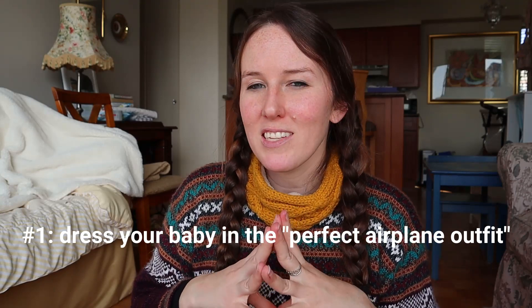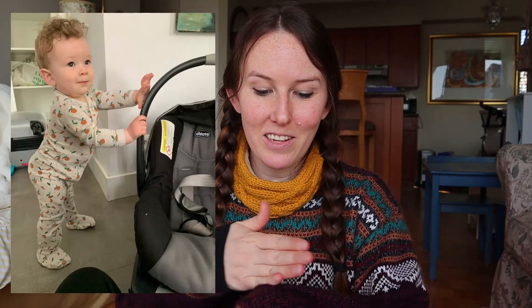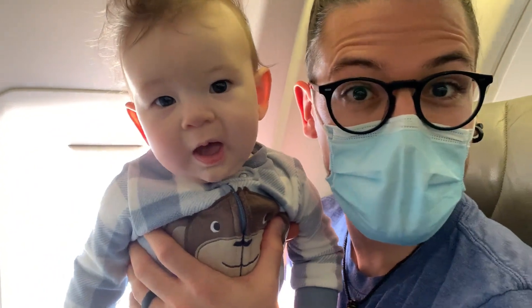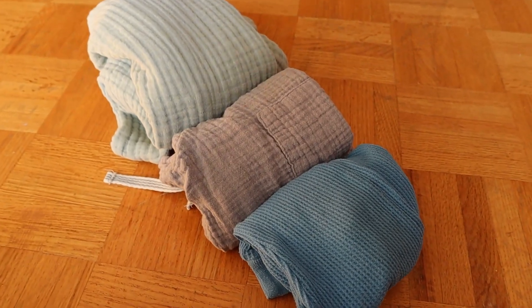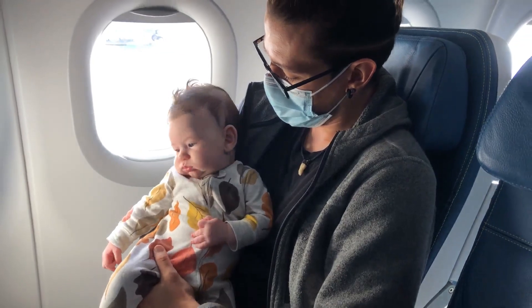There actually is a perfect airplane outfit that is really well thought out. If you have a crawling baby, you're going to want to dress them in a full coverage onesie that covers their arms and their legs — it's a zipper, not snaps, not buttons. You want to have easy access for diaper changes. Make sure the material is not a synthetic fabric like polyester; you want something comfortable and breathable, so cotton, linen, jersey, or bamboo to help regulate the baby's temperature.